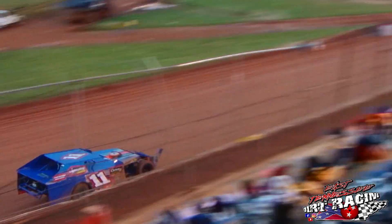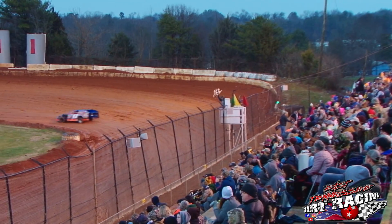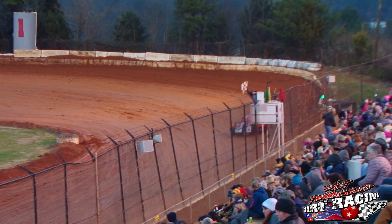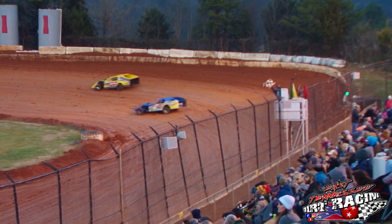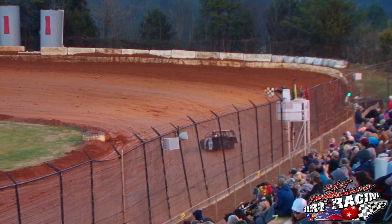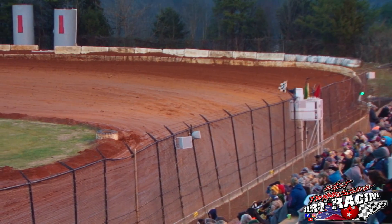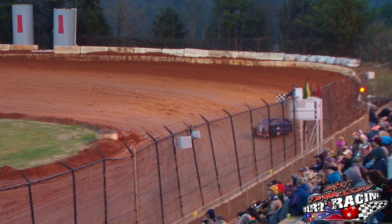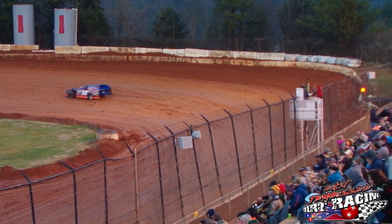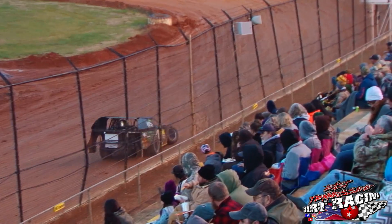It looks like Montgomery's going to take the heat race win. Billy Palmer's second. J4 James third. And the last car in is Austin Lynn, the 72 — because everybody else has all kinds of problems. The J1 with a broke wheel — looks like the rear end, J-bar may be unhooked on that car. Rough race for him.